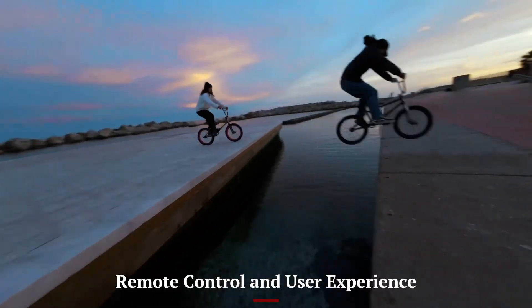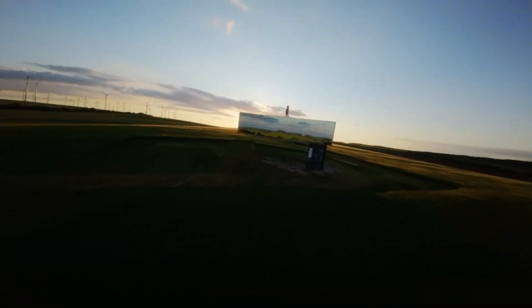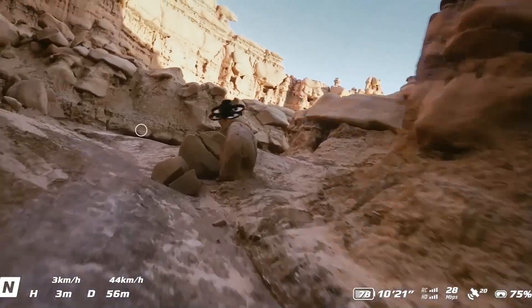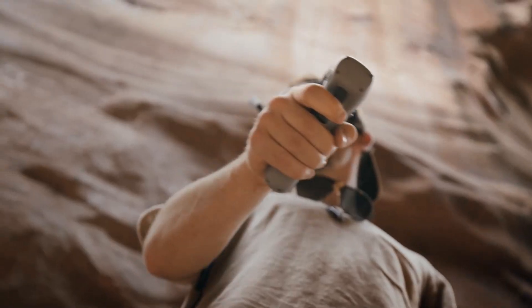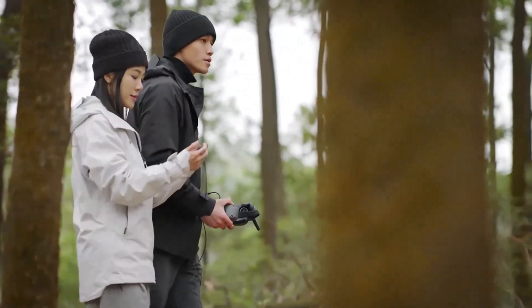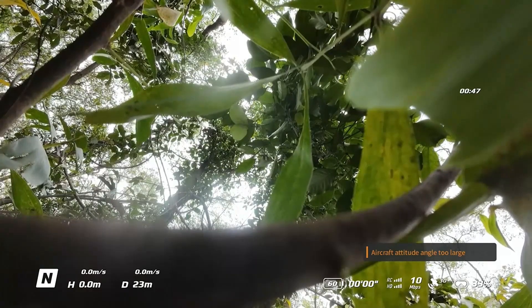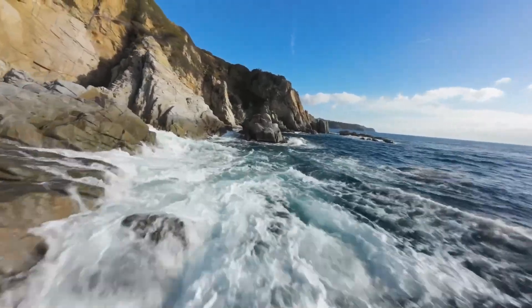Remote Control and User Experience — DJI Aveda 3. The Aveda 3 is optimized for immersive flight using the DJI Goggles 3 and Motion Controller 2 or FPV Remote Controller 3. This setup delivers a first-person view experience with ultra-low latency, giving users precise real-time control. The intuitive motion-based controls are ideal for FPV-style maneuvers, making the drone feel like an extension of the pilot. However, it may have a steeper learning curve for beginners. DJI has likely improved the UI within the goggles, offering cleaner overlays and flight data. For adrenaline junkies and aerial racers, the experience is nothing short of thrilling.